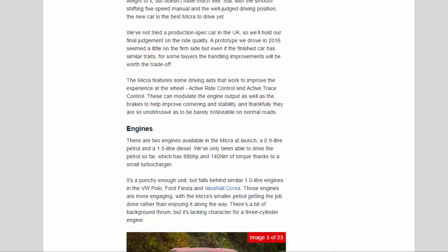The Micra features some driving aids that work to improve the experience at the wheel: active ride control and active trace control. These can modulate engine output as well as the brakes to help improve cornering and stability, and thankfully they are so unobtrusive as to be barely noticeable on normal roads.